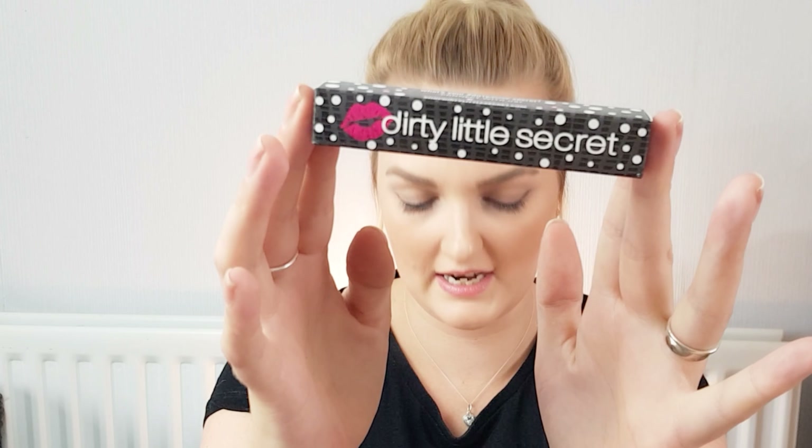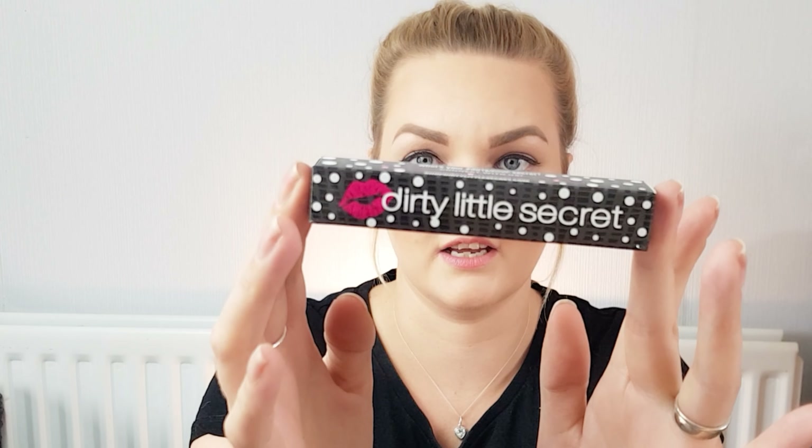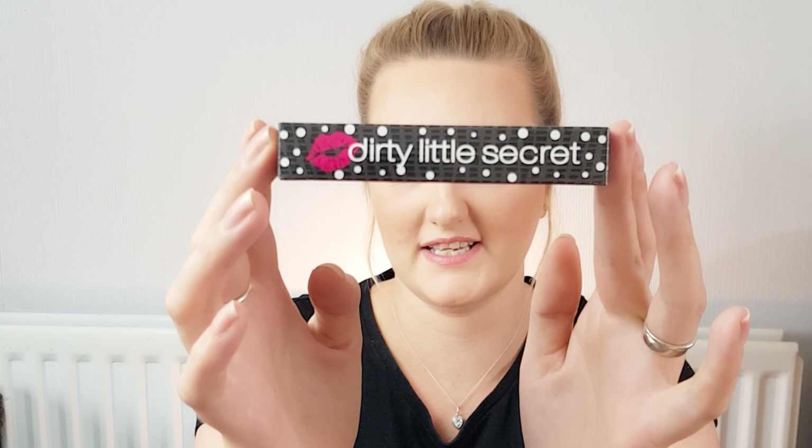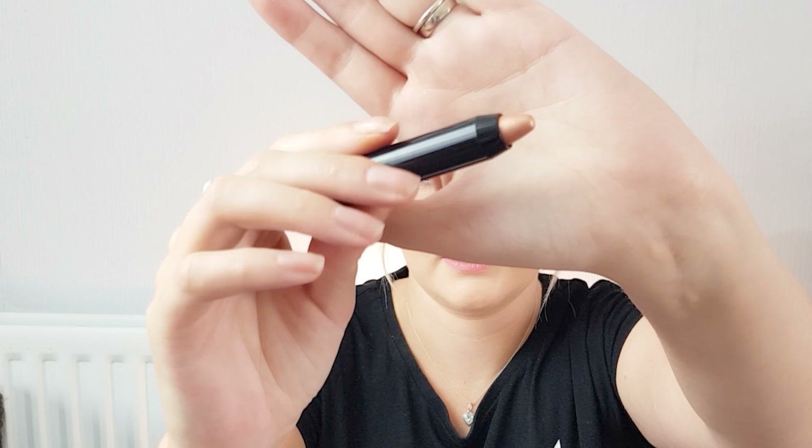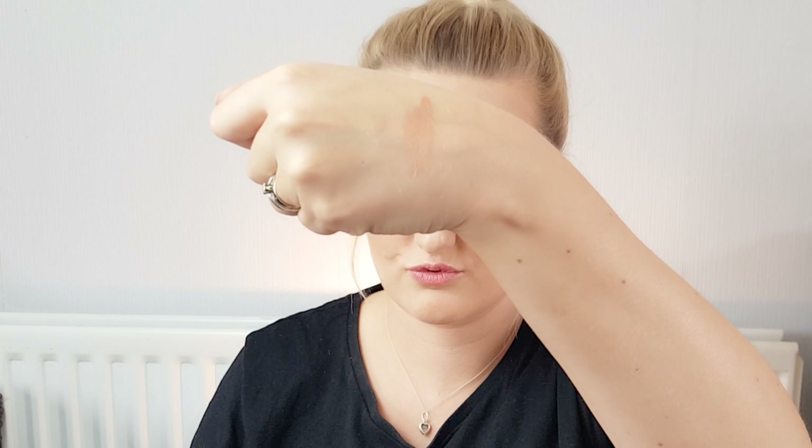Now we're getting to the full-size products. I saw on the sneak peek preview that there were going to be two full-size products this month — one we could choose the color of, and one that would be a surprise. Starting with the one we could choose: this is Dirty Little Secret eyeshadow crayon. I asked them to surprise me on the color, and it says here it's 'Gold Plated' — so let's open it up. Oh that's a really nice color! Let me give it a swatch — so creamy, that is really nice and creamy, and it's right up my street.